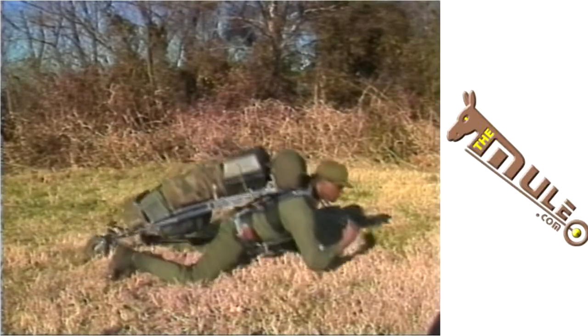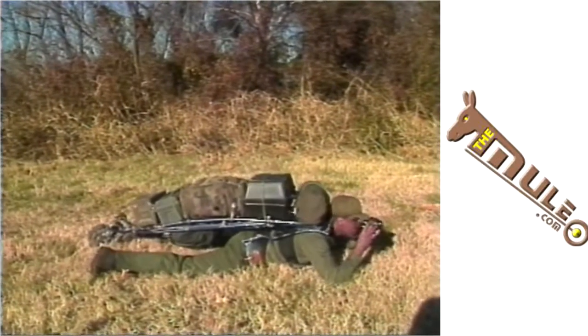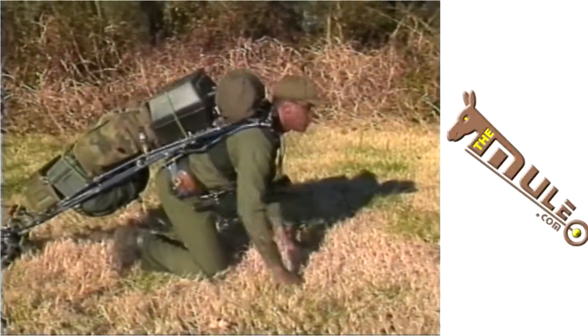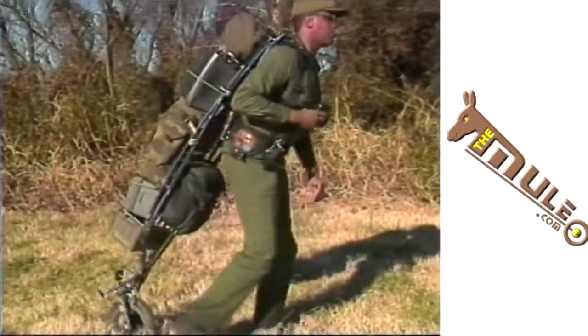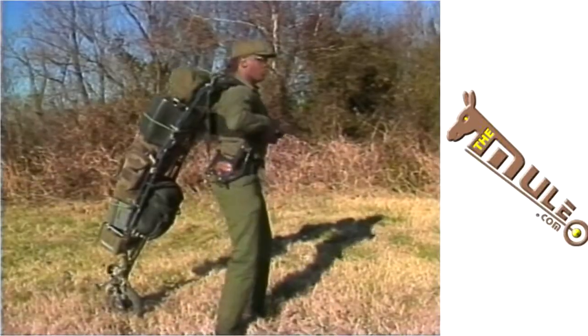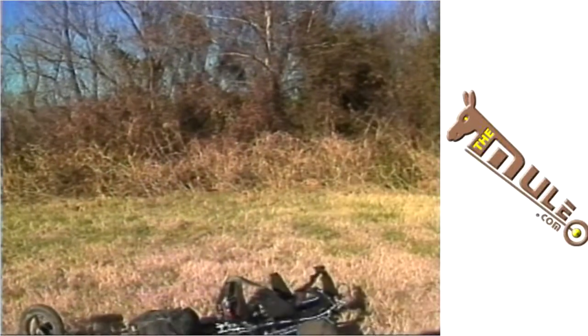Requiring almost no maintenance, Mule use needs little instruction and demands no special skills. It is so efficiently designed that it needs just two simple tools in the unlikely event any servicing is needed. In an emergency, the user can shed the Mule in less than two seconds.